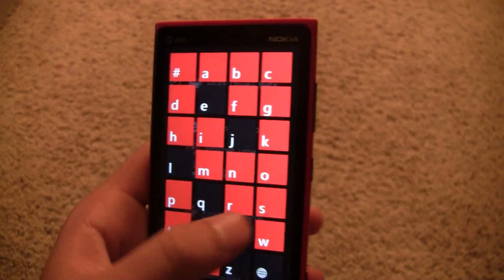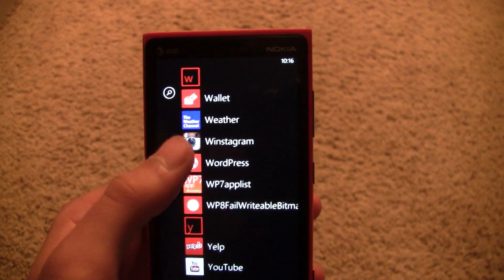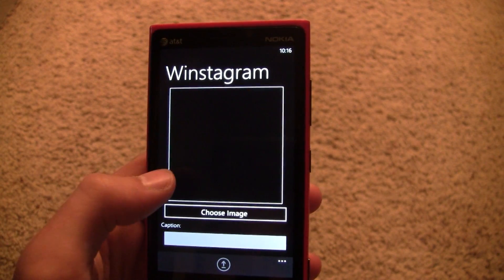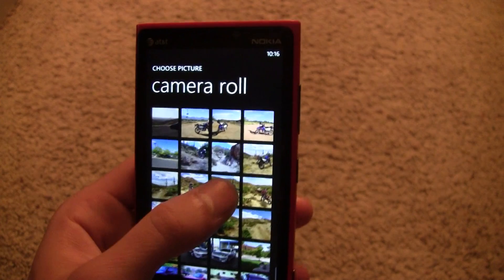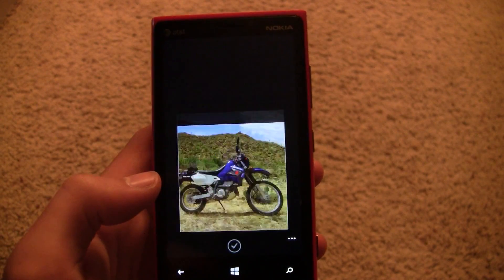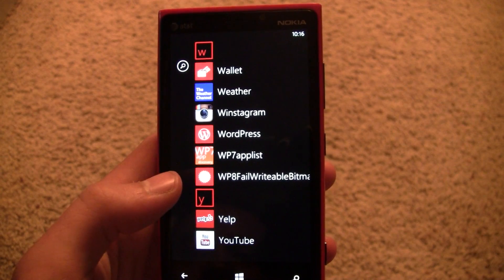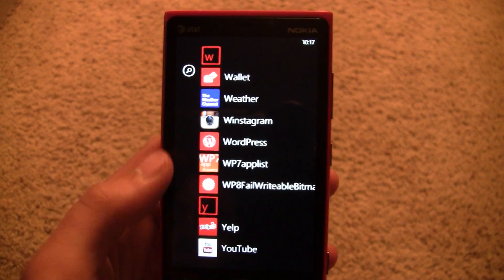The other app is Winstagram. This one's awful — do not buy it. Winstagram is $1.99, more expensive, and doesn't have a free trial. Pretty crap.